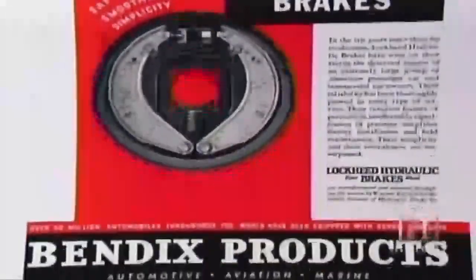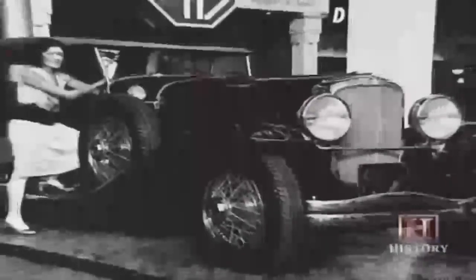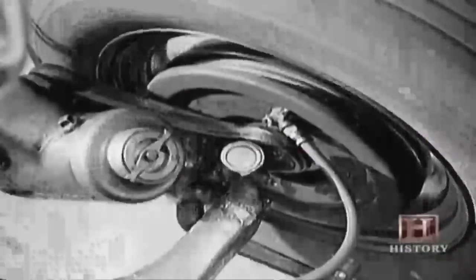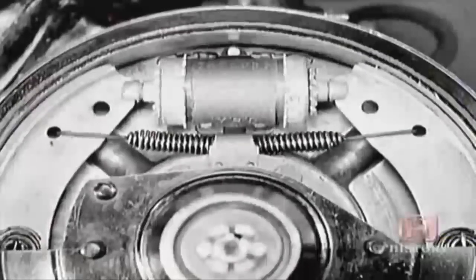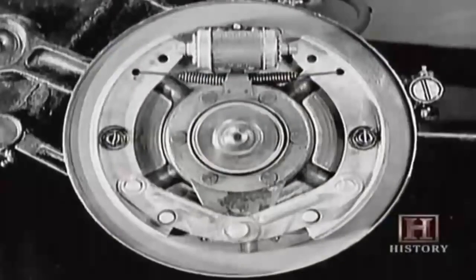In 1920, Lockheed sold his brake patent to Vincent Bendix, founder of the Bendix Corporation. A year later, the Duesenberg became the first passenger car to come equipped with a four-wheel hydraulic brake system. The way early hydraulic braking worked on cars was your pedal would push on a piston in a cylinder full of hydraulic fluid, and that would push the fluid to each wheel. The fluid would come into another cylinder with two little pistons that push out against curved shoes onto a cylindrical drum, creating friction and slowing the car down. So suddenly you can transmit a lot of energy to these individual wheeled brakes.